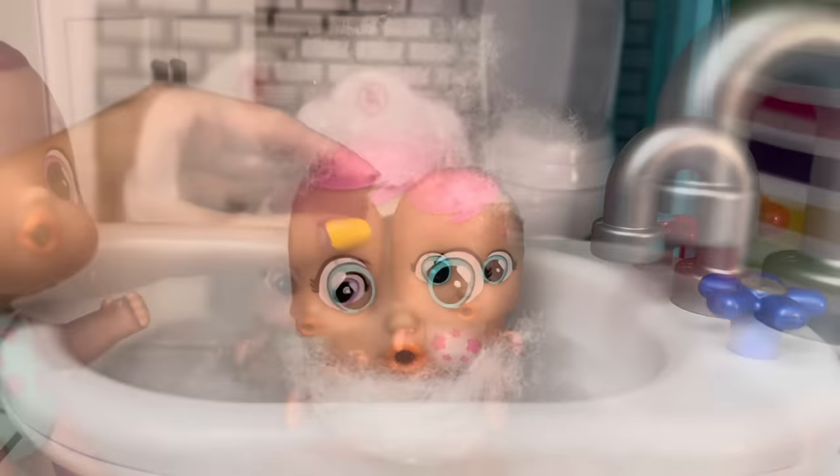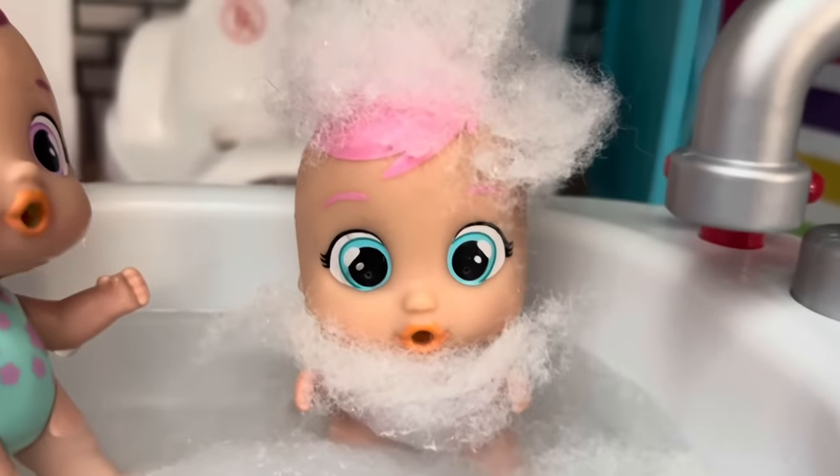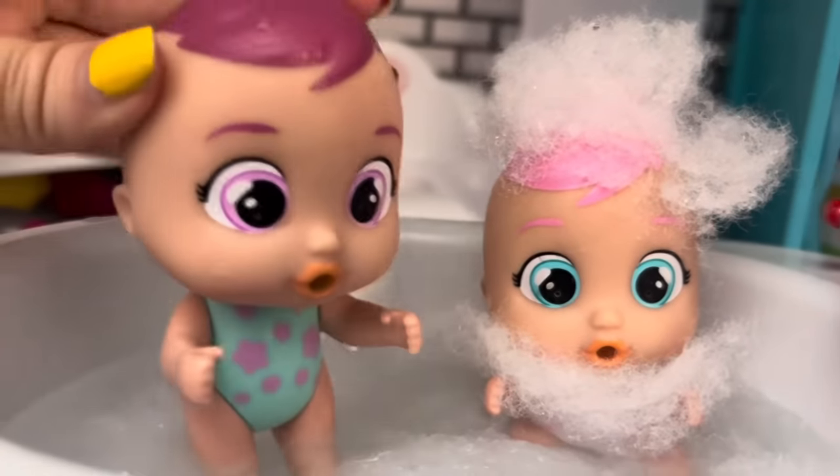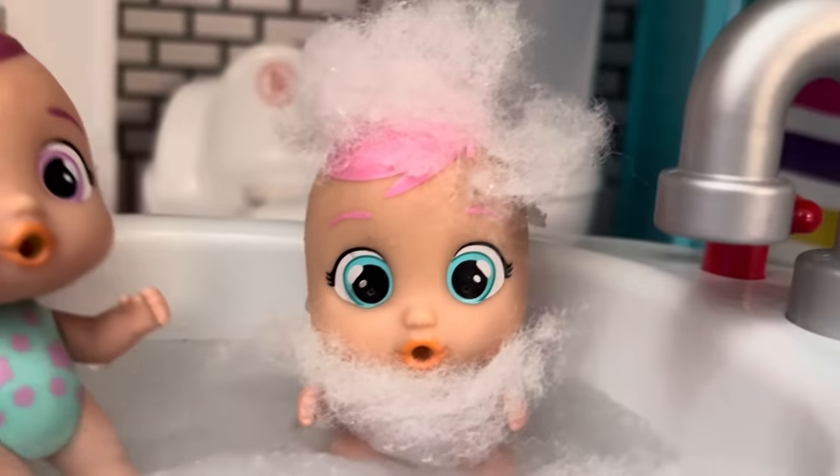Okay, now you girls can play in the bath. Look, Maya, I'm Santa! I have white hair and a white beard. Ho ho ho. Well, you really are Santa Claus. Now you just need some presents and some elves. Yeah!